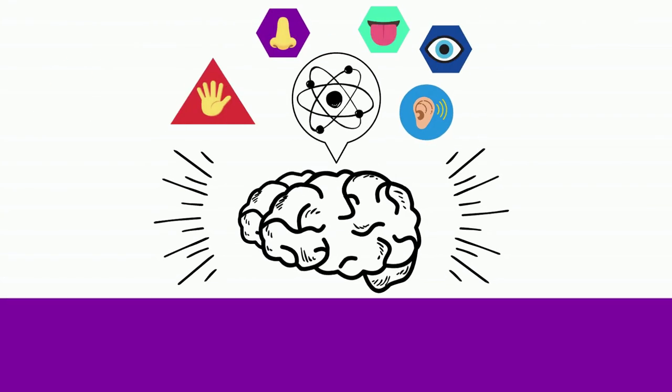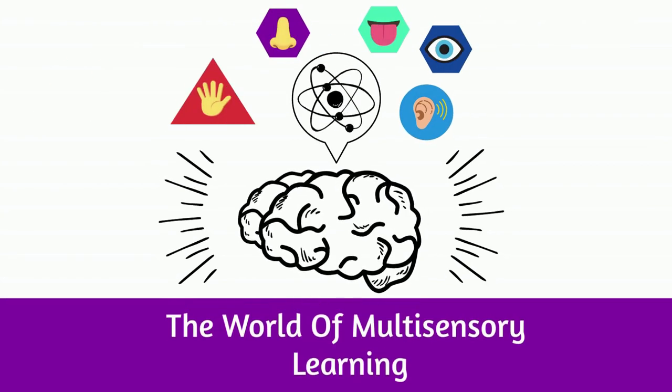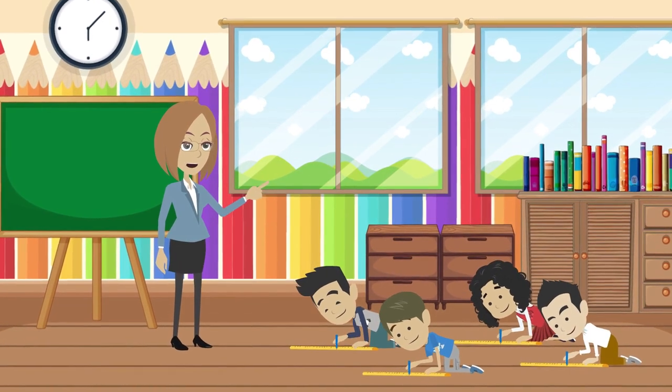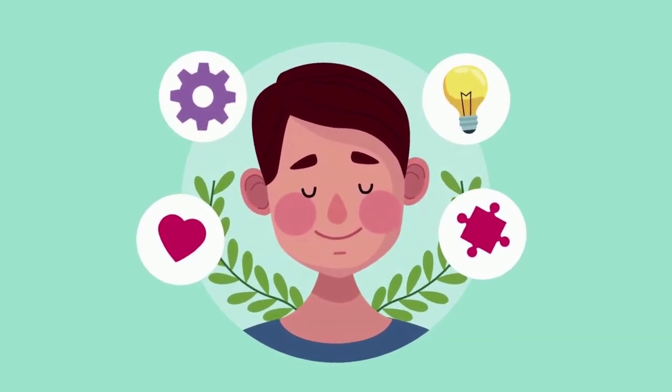Now let's dive into the world of multisensory learning. Our ideal classroom engages not just the mind, but every sense. Imagine lessons that incorporate hands-on activities, visual aids, and auditory elements. Learning becomes a holistic experience catering to the diverse ways children process information.